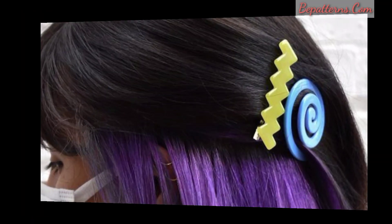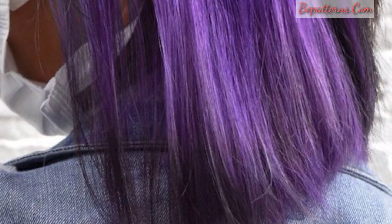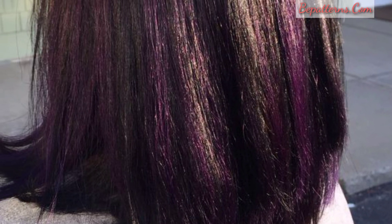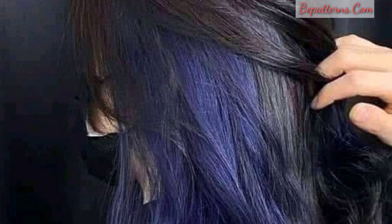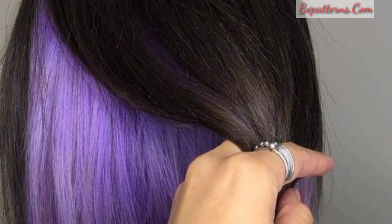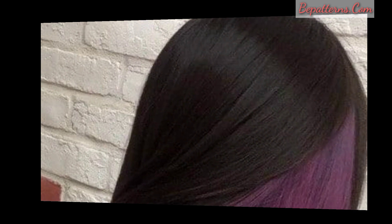Please subscribe to my channel — after subscribing you will receive the latest updates related to hair color ideas. The easiest and most foolproof way to achieve the look is by putting a dark brown under-layer on your hair. Under-dye is a popular hair coloring technique where the stylist dyes the under half of your hair a different color than the top half.